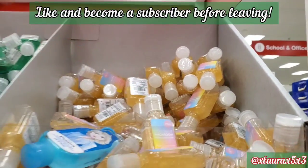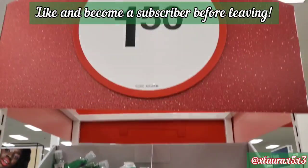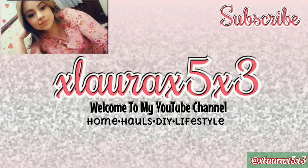And that is it, guys. Those were the finds for this week. Hopefully you can stick around if you are new. Thank you guys so much for watching. I'll see you guys in my next video. Love you guys. Goodbye.